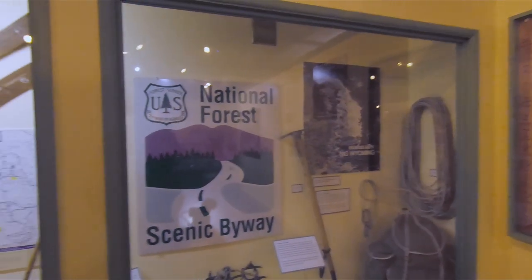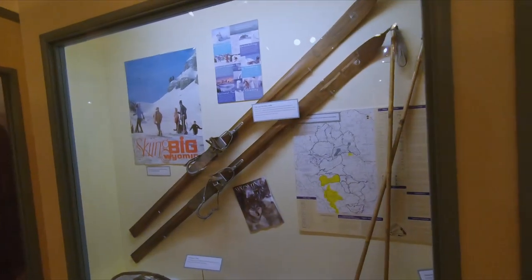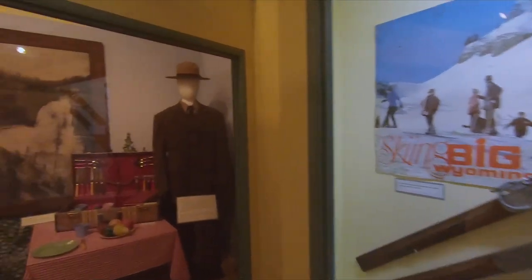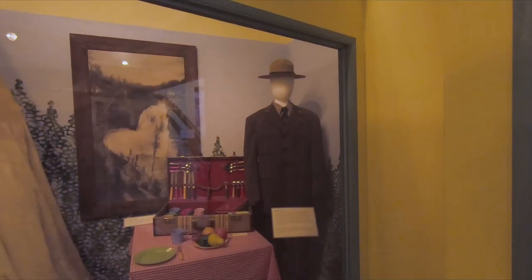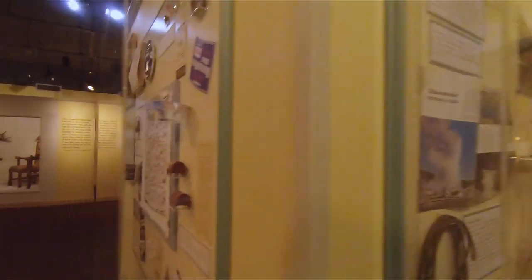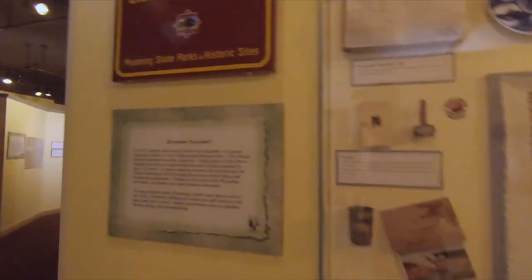They have the National Forest Scenic Byway. Over here are some cross-country skis. Over here we can see this guy getting ready to have a picnic lunch, and there are some hame bells — hame bells were used on animals so they wouldn't get lost.